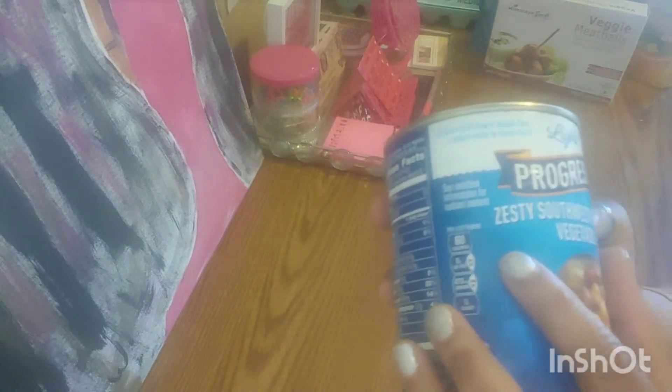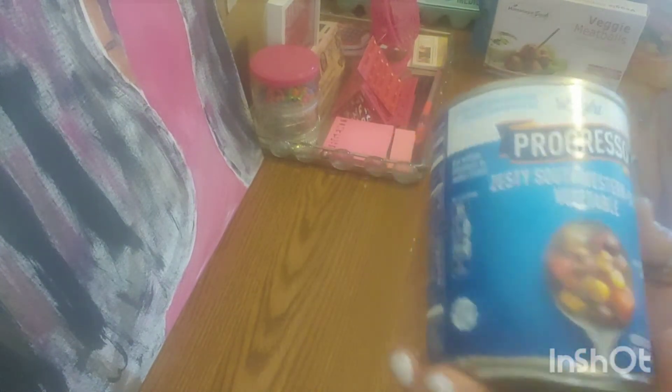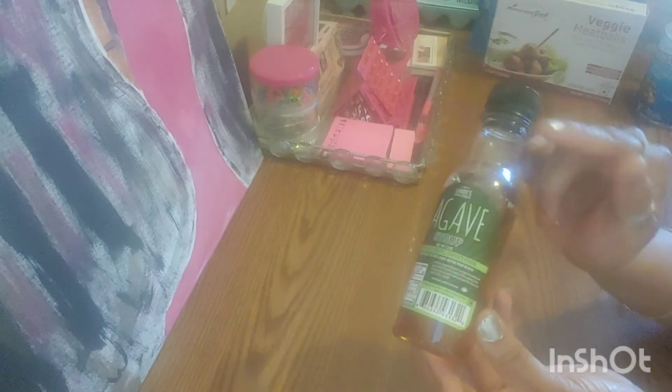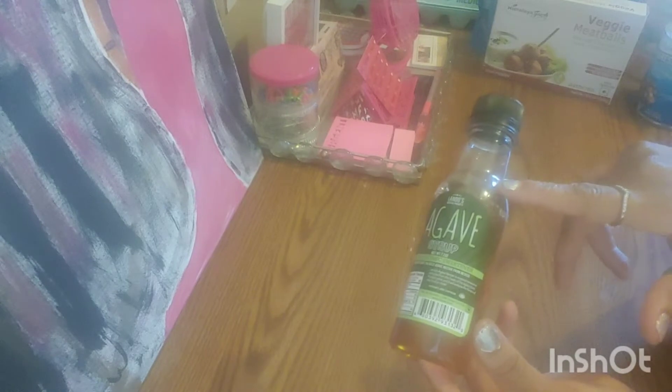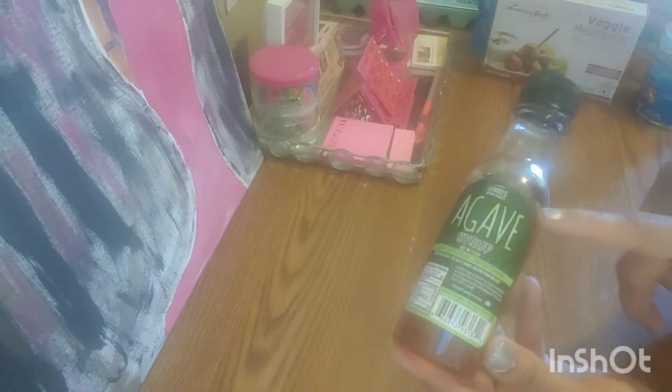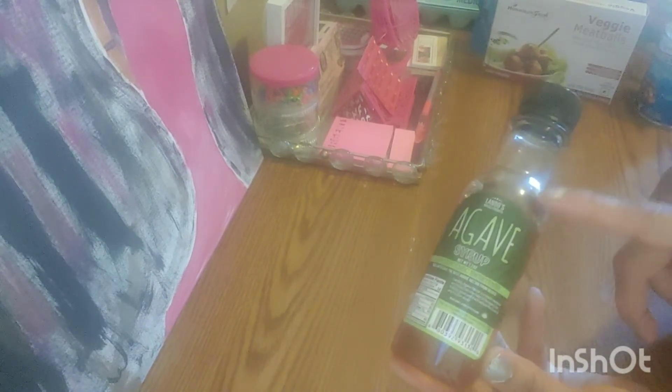It's the Progresso zesty southwest-style vegetable soup. It is so tasty — you don't even have to add any seasonings to this. They now have agave. I used to go to the health food store to buy this, and trust me, I was paying more than a dollar. This is the alternative to eating sugar — it's all-natural agave sweetener. Put it in your coffee or tea, or wherever you'd usually put sugar. They don't have it in the big size, but if you want to try it out, try it at the Dollar Tree.